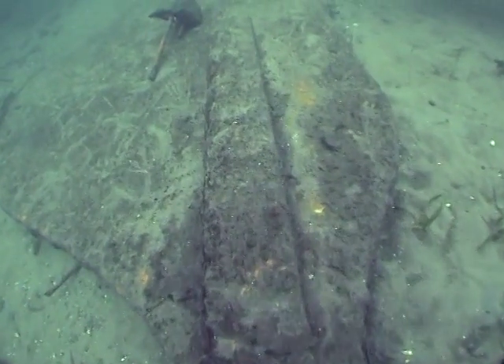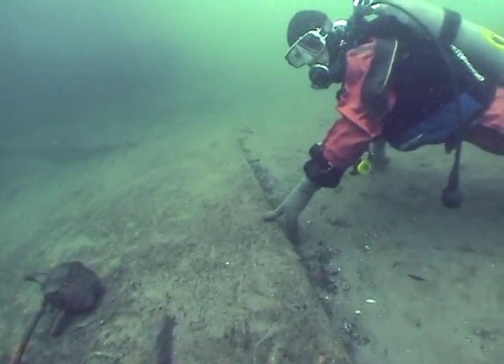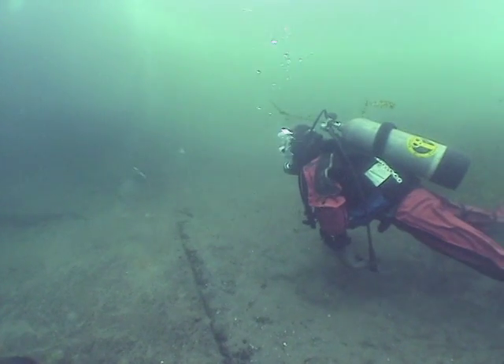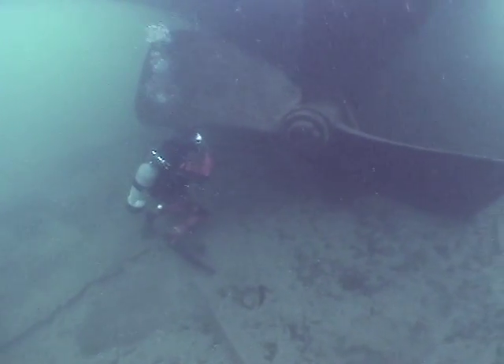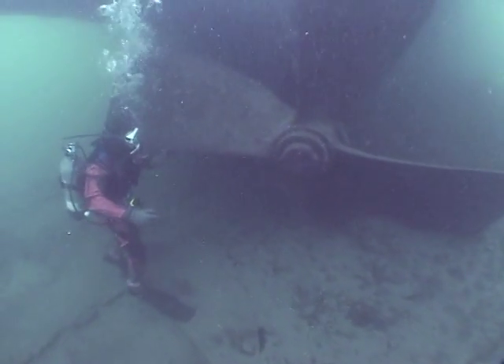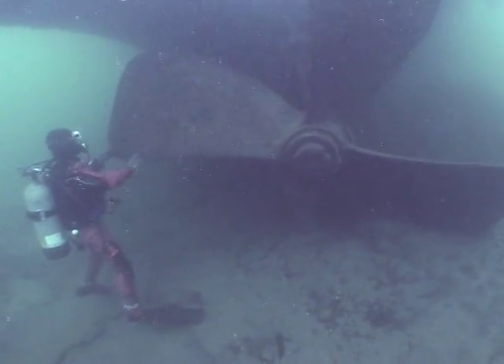On peut voir ici la surface plane du safran. Le safran servait à diriger le bateau et était localisé juste derrière l'hélice. De cette hélice saisissante, il ne reste plus que trois pales, une ayant été dynamitée par des pilleurs sans scrupules.